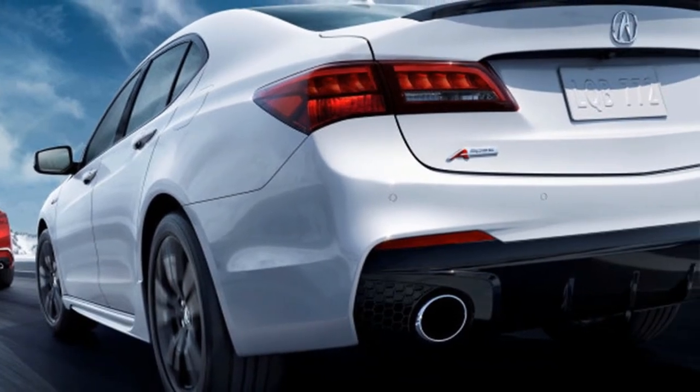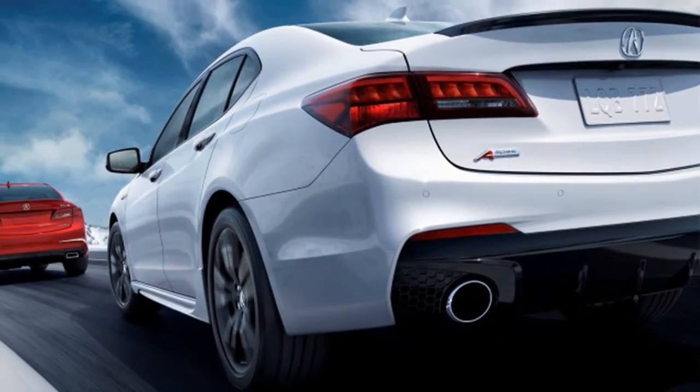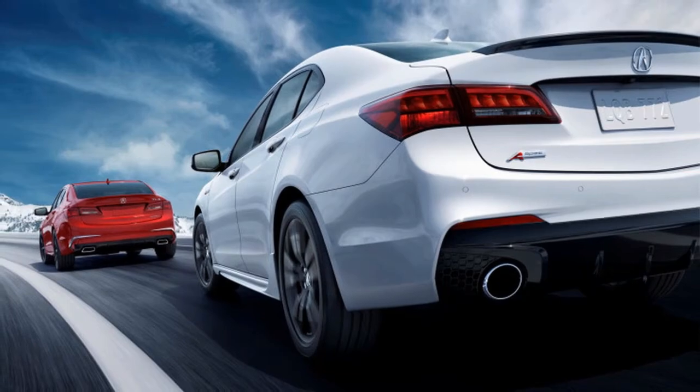Acura has not released pricing or engine specs yet, but expect them to remain similar to the current model. The current TLX four-cylinder makes 206 horsepower and the V6 makes 290. Pricing for the current model starts at $32,950. The refreshed version will arrive at dealer lots this June.